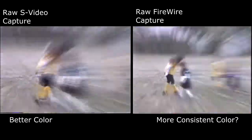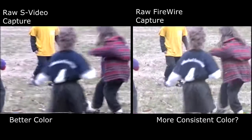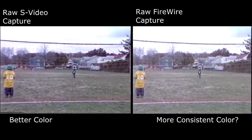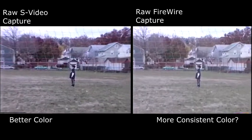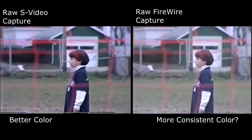Looks too busy, doesn't it? Exactly. Well, this is a situation where less is more. For example, this zoom into a close-up is a perfect example of controlled zooming, and notice the scene ends on the close-up. It's best not to zoom in and out or vice versa.